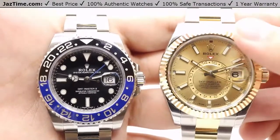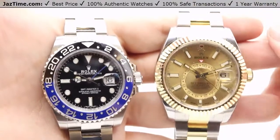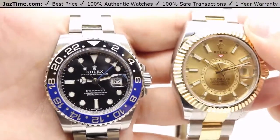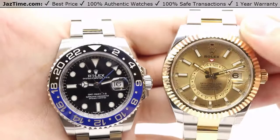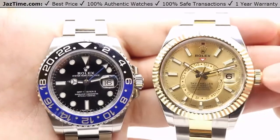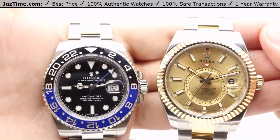The Sky-Dweller can only track two different time zones, but it features a beautiful 18-karat yellow gold fluted bezel. The bezel is called the Rolex ring command bezel, and as I mentioned, it actually changes the functions of the crown.